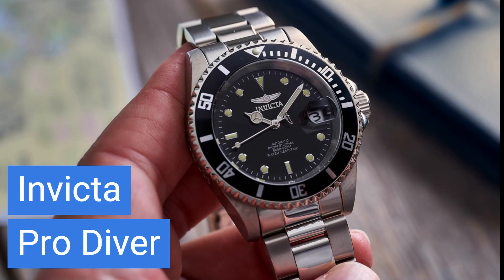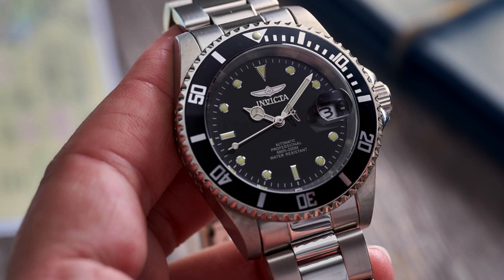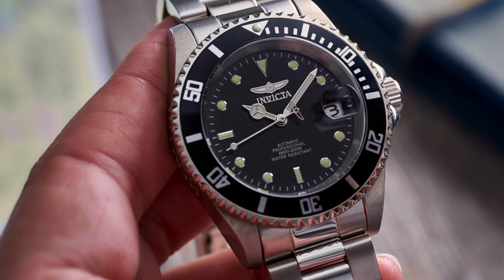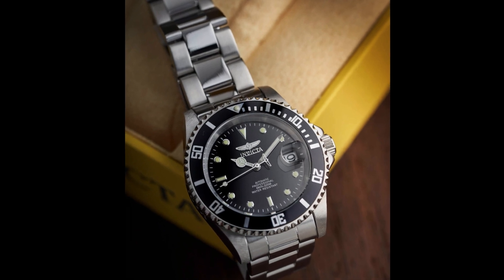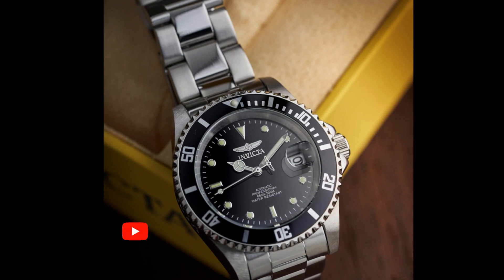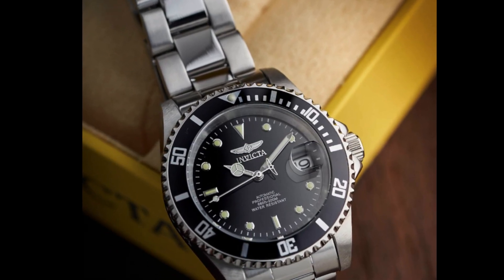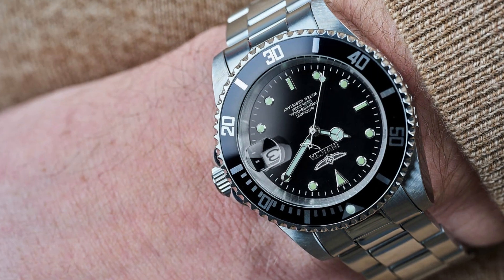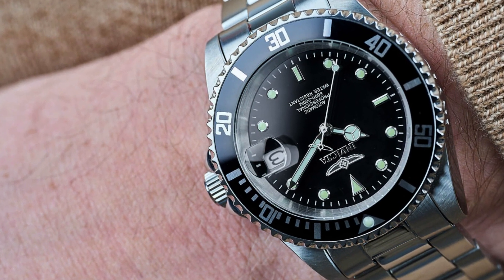Taking another dive into the underwater world, our next pick is the Invicta Pro Diver. At a near-unbeatable price of around $80, this piece delivers more than one would expect. Sporting a design inspired by the iconic Rolex Submariner, it's a testament to classic dive watch aesthetics. Beneath its exterior lies a reliable Seiko movement ensuring precise timekeeping. If you're seeking a budget-friendly yet high-quality gateway into the universe of dive watches, the Invicta Pro Diver is a stellar choice.